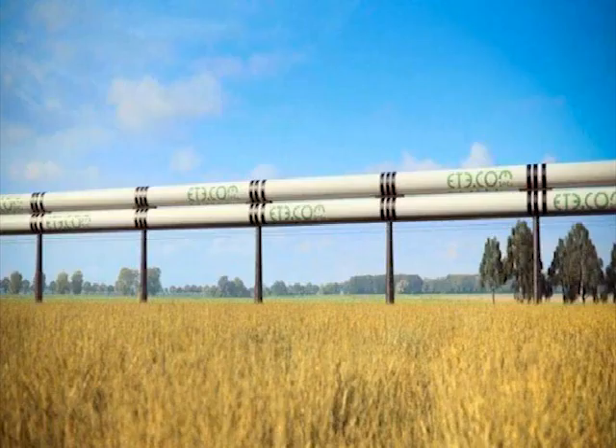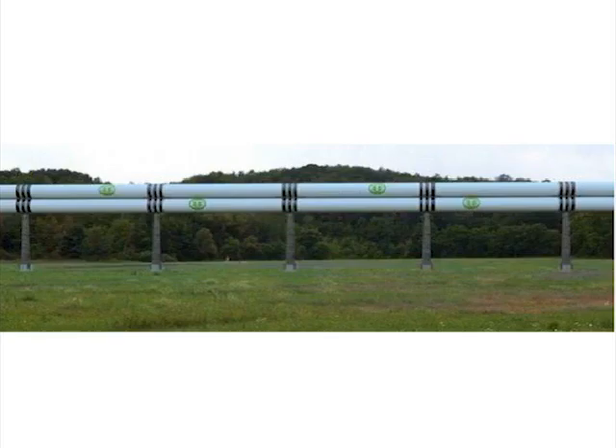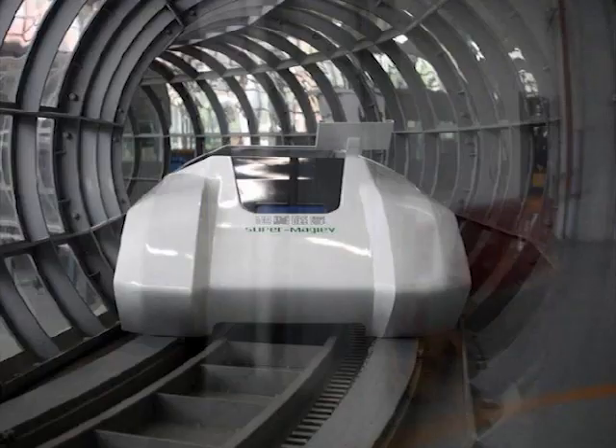When the tubes are evacuated to one one-millionth of atmospheric pressure, friction is dramatically reduced. Within the tube, a permanent magnet track is placed.